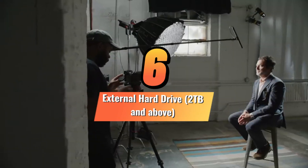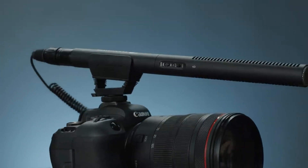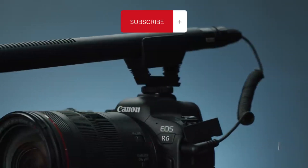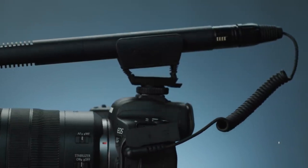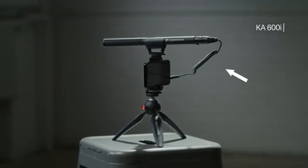A Sennheiser Shotgun Mic. There's nothing like the sound of a professional shotgun mic. The Sennheiser shotguns are the best choice for audio recording as they provide a clear, crisp sound that is both high quality and affordable. They come in various models including the MKH416S,